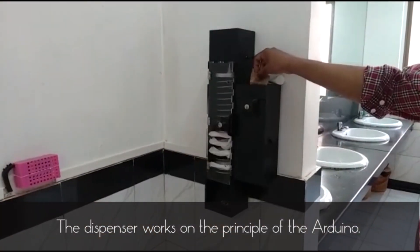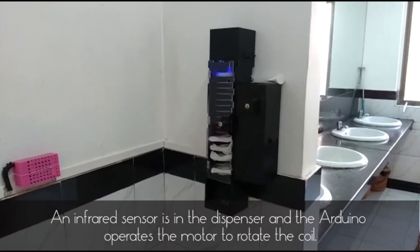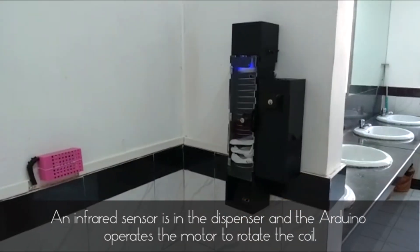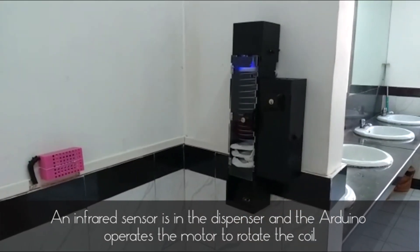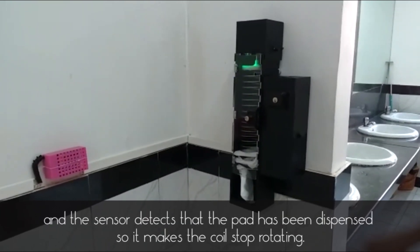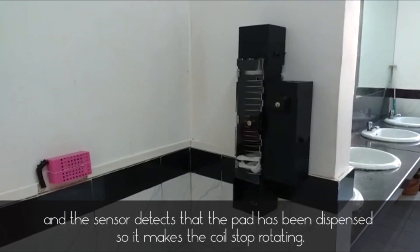The dispenser works on the principle of the Arduino. An infrared sensor is in the dispenser and the Arduino operates the motor to rotate the coil. When the coil rotates, a pad is dispensed, and the sensor detects that the pad has been dispensed, so it makes the coil stop rotating.